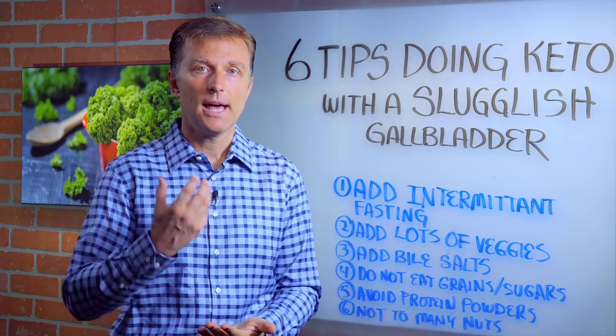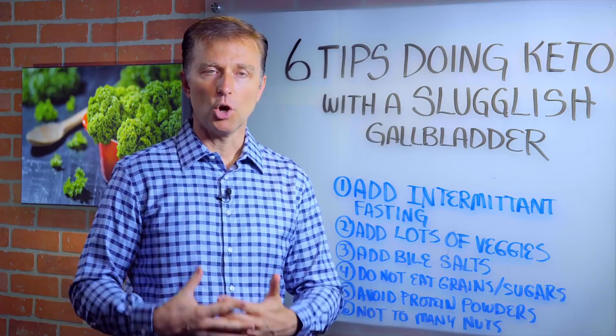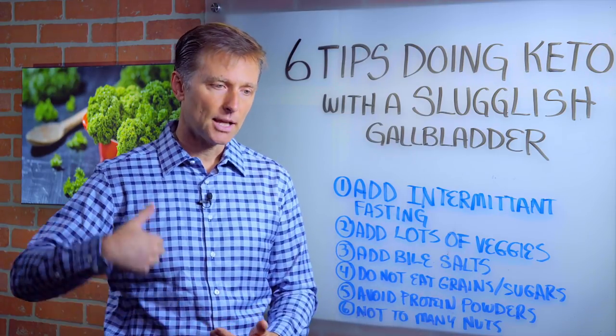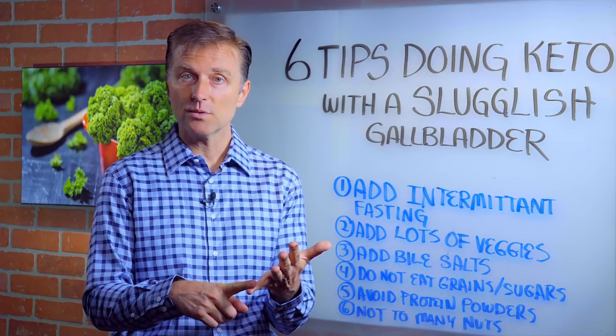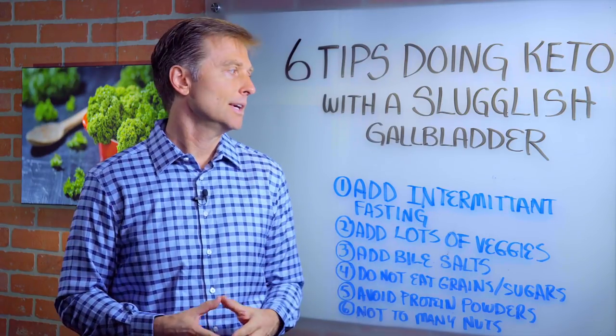So many people have a sluggish gallbladder, and those symptoms would be bloating after you eat, right side underneath the ribcage feels full and maybe even sore or painful, pain that goes up into the right shoulder blade, intolerance with fat. When you go to the bathroom, it floats. There's a whole series of things: burping, belching, indigestion.